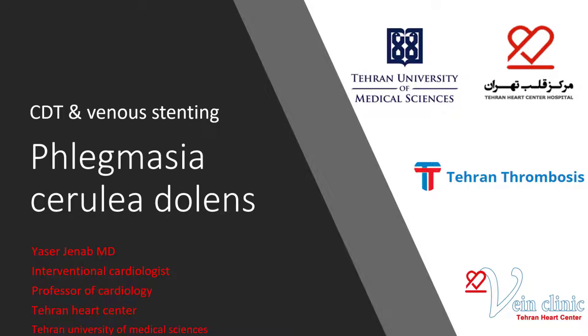Hello, I'm Yasser Janab, Interventional Cardiologist in Tehran Heart Center, presenting the case: catheter-directed thrombolysis and venous stenting in phlegmasia cerulea dolens.